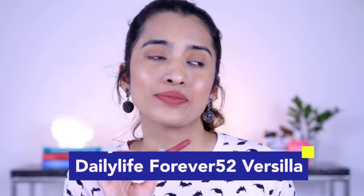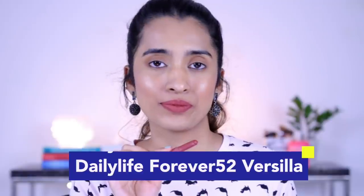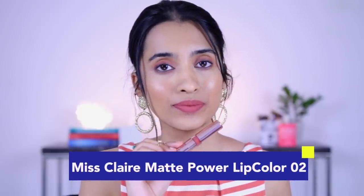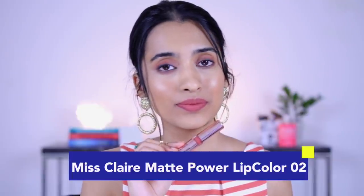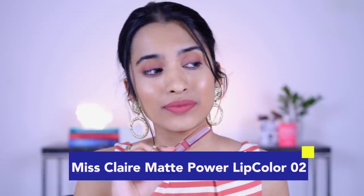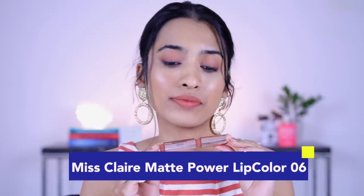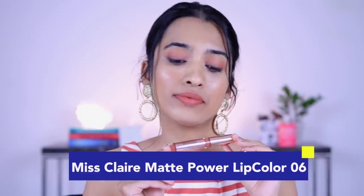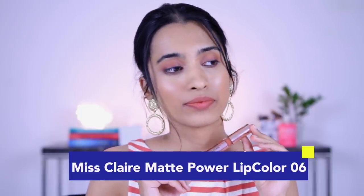Next is the Daily Forever 52 matte lipstick in the shade Versilla — a really nice brown-toned nude shade. Then we have the Misclare liquid lipstick in shade number 02, also a brown-toned nude. A lot of these will start to look similar if you're watching the swatches together — it's a common wearable shade you might already have. This Misclare shade is more orange compared to the previous one, a subtle nude for medium and medium-tan skin tones. I like the Misclare formula — it dries to a matte finish without drying out your lips.